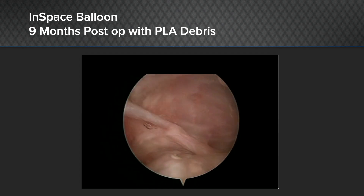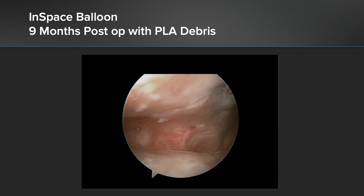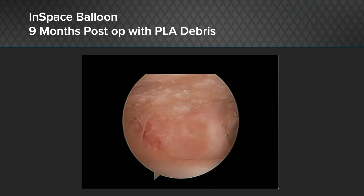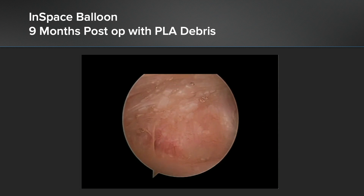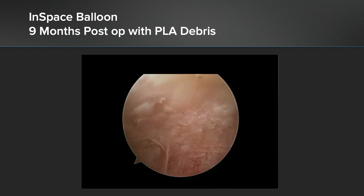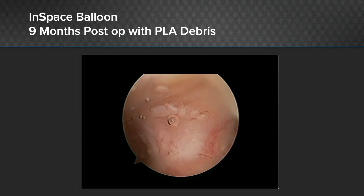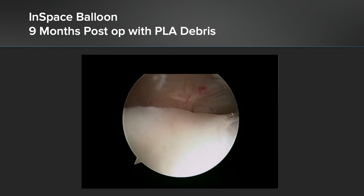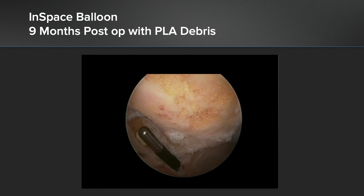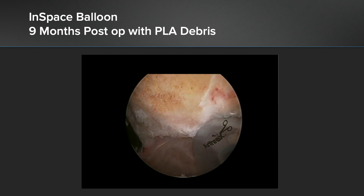This is a video of an 82-year-old lady who is nine months following a balloon. Initially she did well, but at six weeks her pain deteriorated as the balloon disintegrated. On second look, you can see the debris of the PLA in the synovium. I revised this lady to a BAR. She was doing well at three months, better at six months, and even better still at one year — a permanent solution for her problem, rather than the temporary solution.